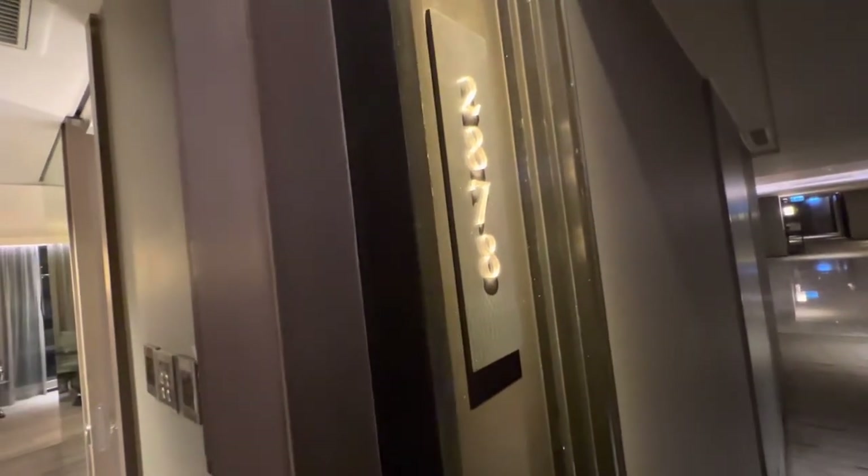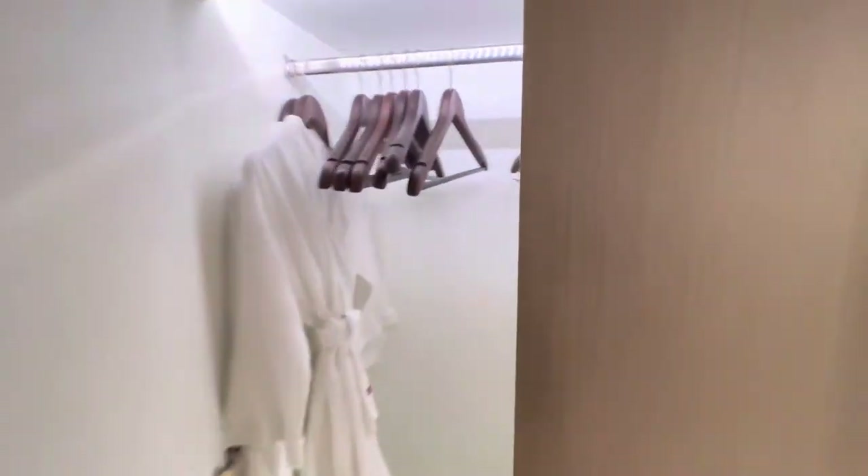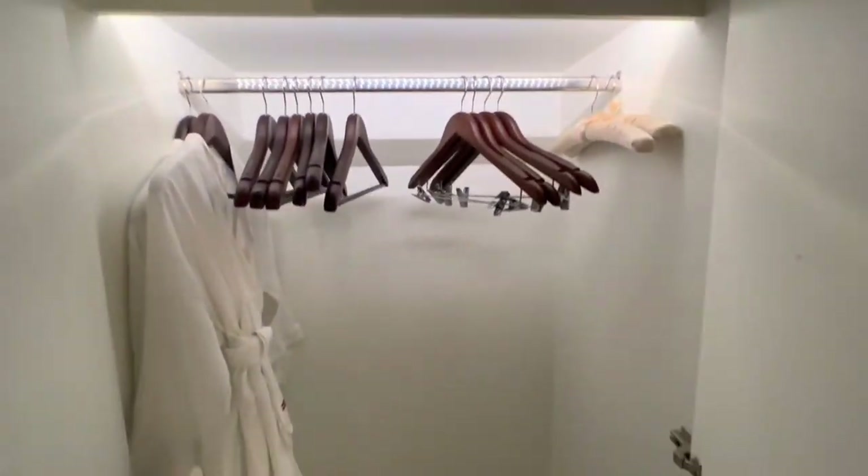Here is a hotel review on room 2878 at the Marriott Marquis Hotel. As you walk in, you've got laminate floors, a couple of closets to your left with quite a few hangers, some slippers and robes.